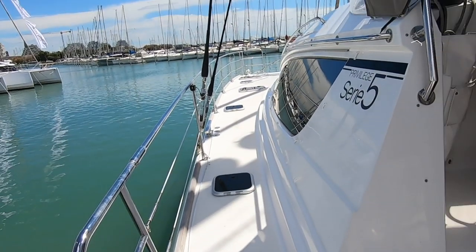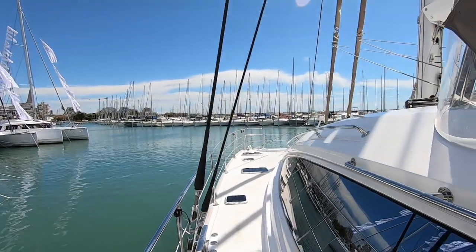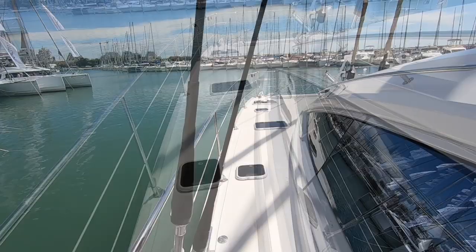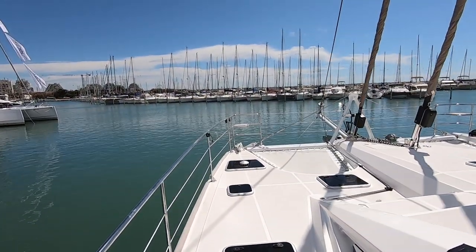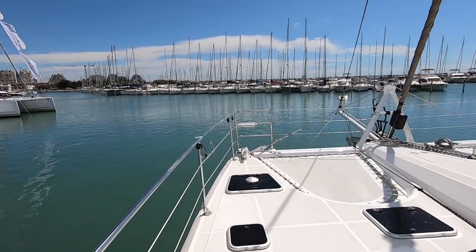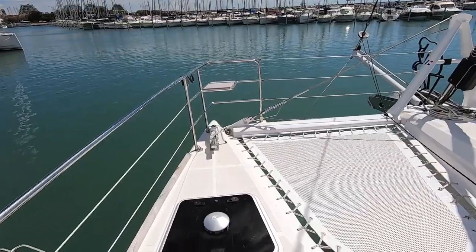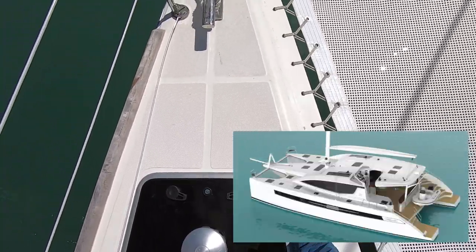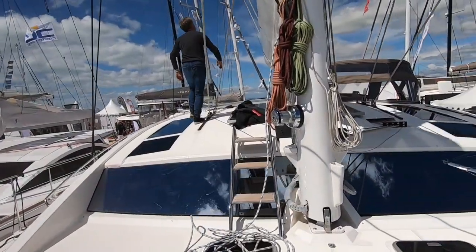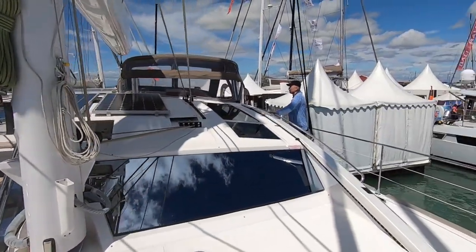Another thing to note is the number of handrails. These are everywhere — they cover the entire length of the coach roof and will allow very safe and stable passage across deck. The guardrails are solid stainless steel, not wired, which is a fantastic safety addition to any boat. Access to the coach roof is easy via steps, making this a very easy and safe deck to work.